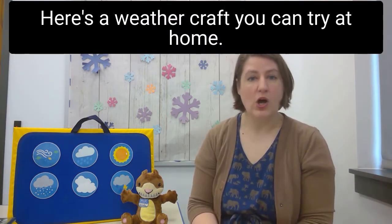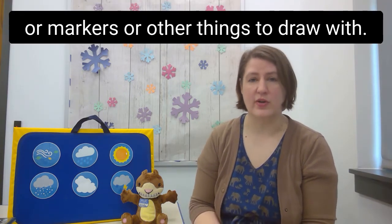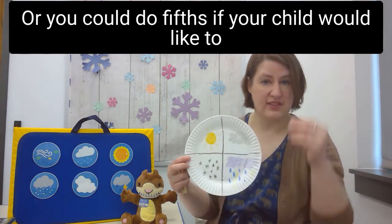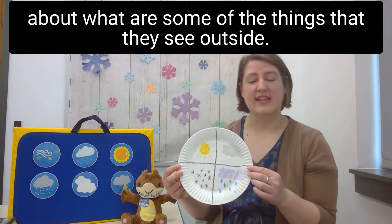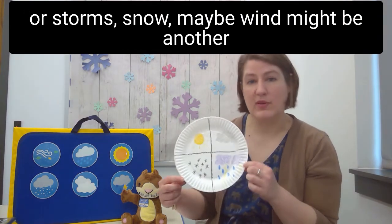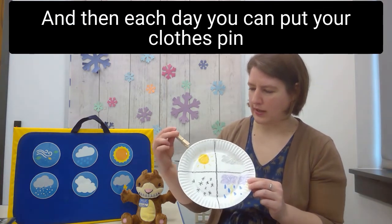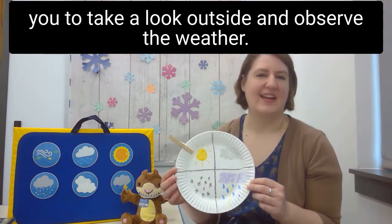Here's a weather craft you can try at home. All you'll need is a plain white paper plate, a wood clothespin, and some crayons or markers — you can make your own weather wheel! Draw quarters, or fifths if your child wants more than four kinds of weather, and talk to them about what they see outside: sun, clouds, rain or storms, snow, and maybe wind. Have them draw whatever they like to represent each type of weather. Each day, put your clothespin on the section matching the current weather outside.